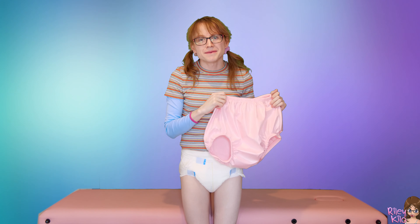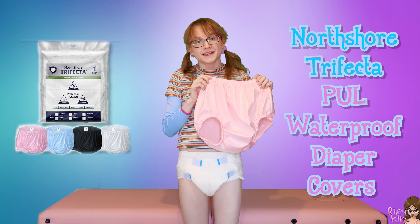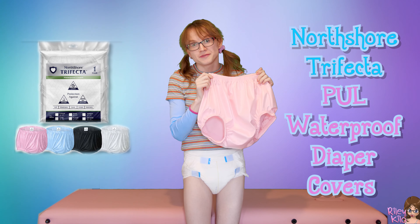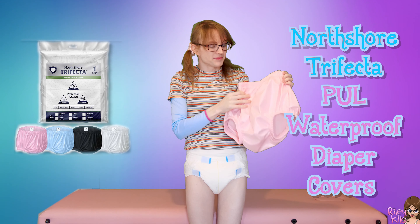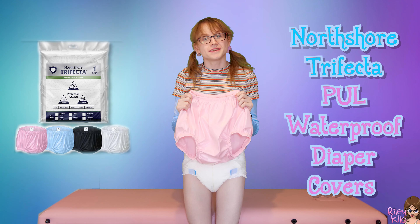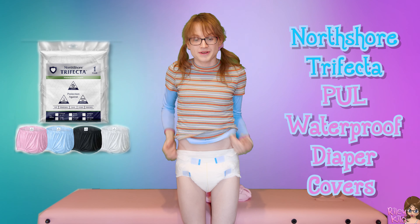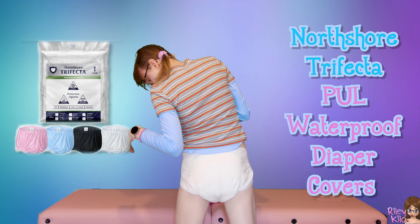Hi there friends! My name is Riley Kilo and today I'm going to be talking about the North Shore Trifecta plastic pants. I'm really excited. They're called waterproof covers, but we know they're plastic pants. And I really like them so far. They are soft and have a really nice soft inside, but I haven't tried them on and I'm going to go on a diaper adventure today. I've got a really thick North Shore Supreme Light on and I think that's just a perfect diaper to put it over.